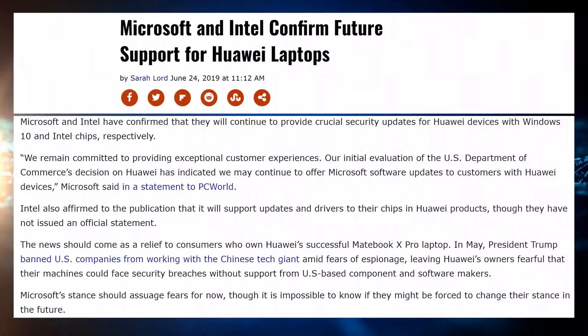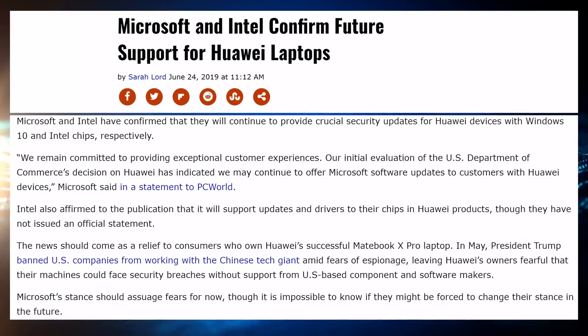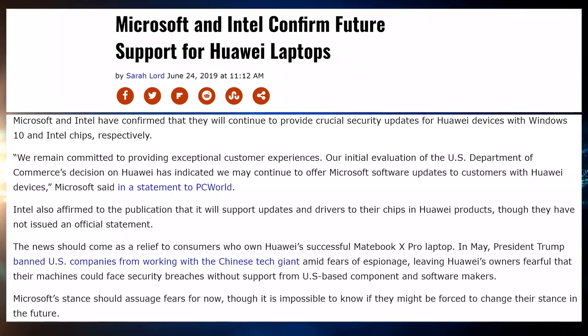Speaking of more Huawei stuff — Microsoft and Intel, even though the MateBook product updates in the future have been canceled by Huawei, have promised continued security support for the current MateBook devices out on the market. Especially with Intel's plethora of bugs and vulnerabilities, it would be pretty scary if they were never updated. So Intel and Microsoft are continuing to support MateBook CPUs and security updates. If you own a current MateBook, you should still be pretty secure for a while — obviously you still have the technical Huawei spying claims, but there's that.